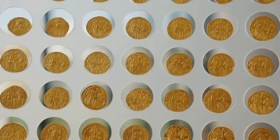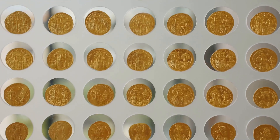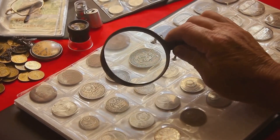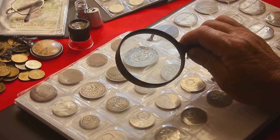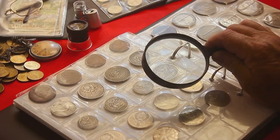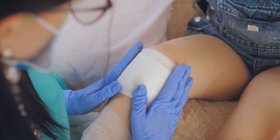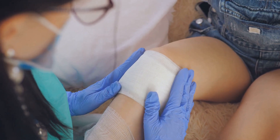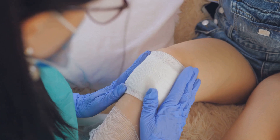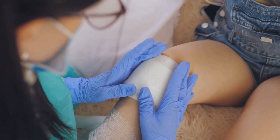Now, you might be wondering — silver? Isn't that a bit ancient? And you'd be right. Silver has been used since ancient times for its antimicrobial properties. But just because it's old doesn't mean it's out of date — far from it. In fact, silver is making a big comeback in modern medicine, particularly in wound care. Imagine you have a cut or a scrape. The doctors apply a silver dressing, a kind of bandage imbued with silver. This dressing releases those silver ions right where they're needed most, fighting off bacteria and helping your wound to heal faster.